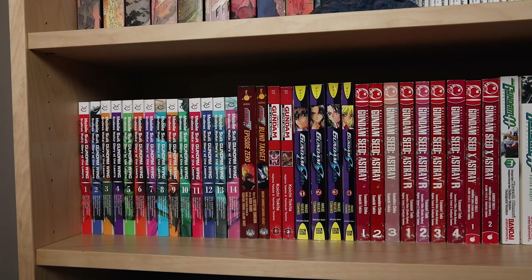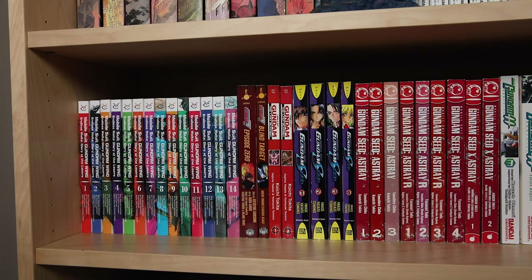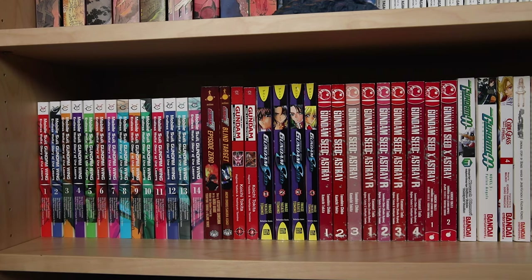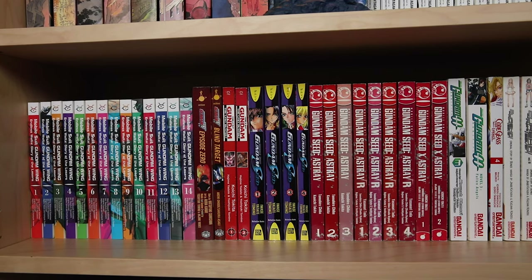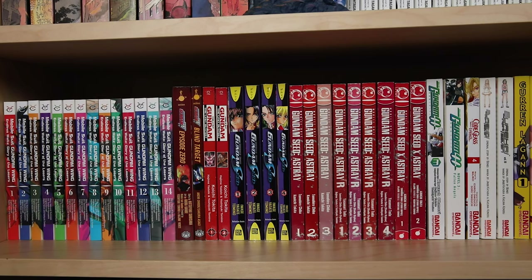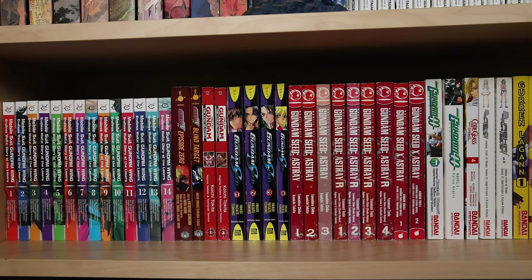Next to those we have Gundam Wing Episode Zero and Blind Target. I think all of these are actually half-priced books finds. Episode Zero takes place before Gundam Wing and Blind Target fills in some gaps between the Gundam Wing anime and its continuation Endless Waltz. Then we have Mobile Suit Gundam: The Last Outpost — I have volumes one and two, so I'm just missing volume three. It's a Gundam Wing side story featuring a new cast of characters.